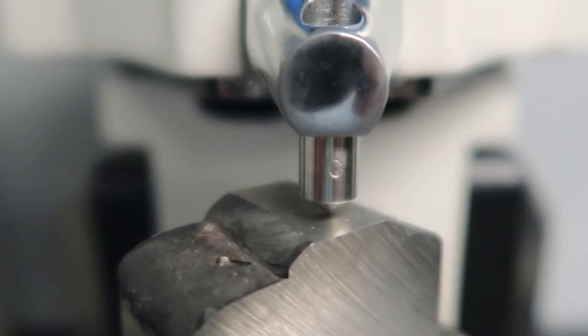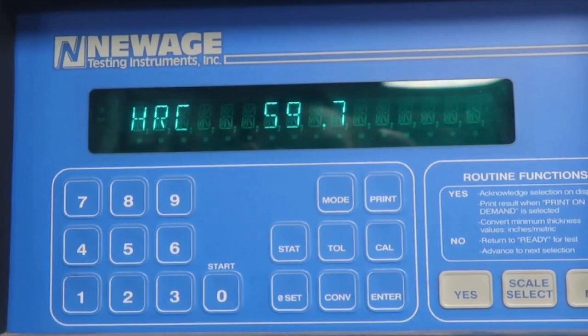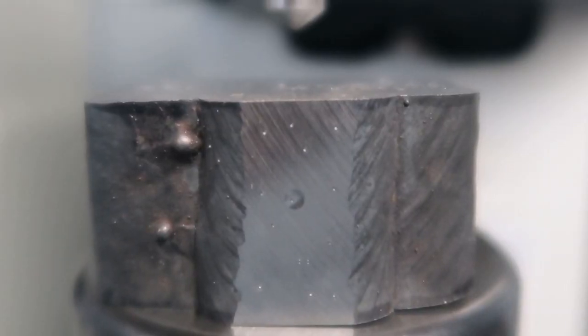Troy is going to give everyone a little insight on Rockwell hardness testing. They have equipment where they can test the hardness of an overlay or hard-surfacing alloy on the base material.